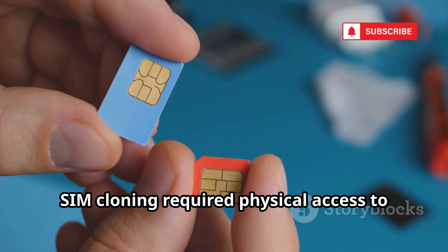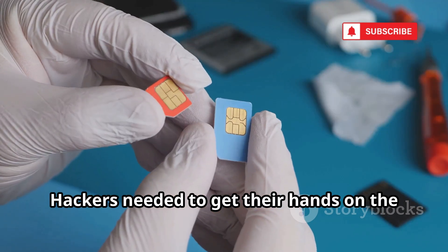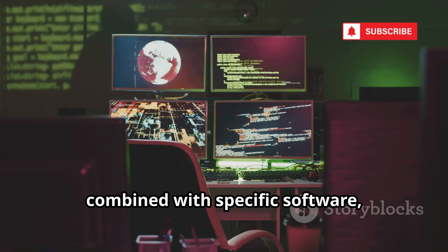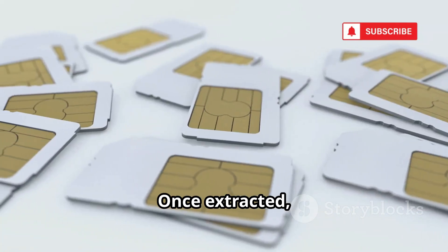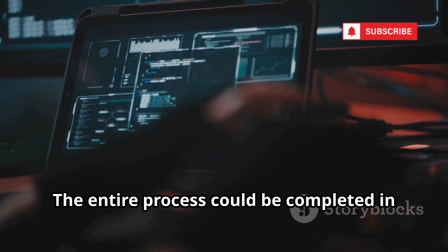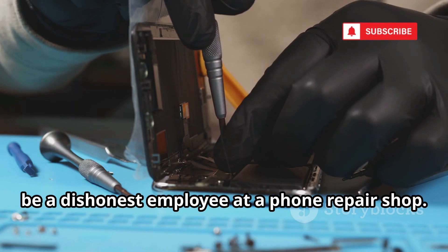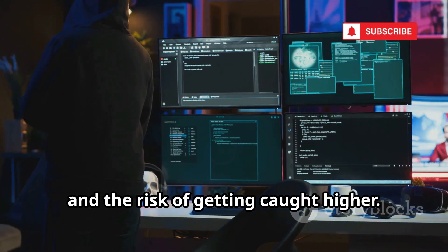In the early days of mobile technology, SIM cloning required physical access to the target's SIM card. Hackers needed to get their hands on the actual plastic chip, even if only for a few minutes. They would use a specialized card reader to connect the SIM card to a computer. This reader, combined with specific software, could extract the IMSI and the KI — the authentication key. Once extracted, these codes were written onto a new blank SIM card. The entire process could be completed in under 10 minutes. This method had a major limitation: the need for physical access. A hacker had to either steal the phone or be a dishonest employee at a phone repair shop, making mass-scale attacks difficult and the risk of getting caught higher.